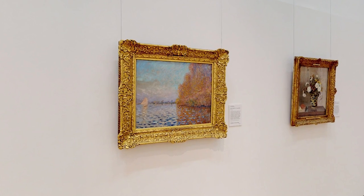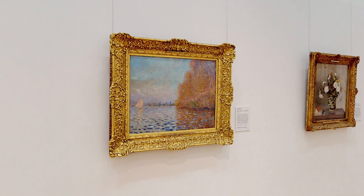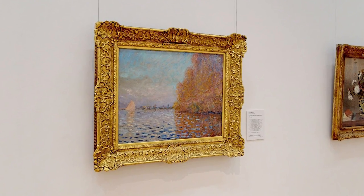Paintings can transport us to other places. Take a journey now to the outskirts of Paris along the River Seine to Argenteuil. Hop aboard a sailing boat, sit back and let your eyes move slowly, taking in the scene unfolding before you.